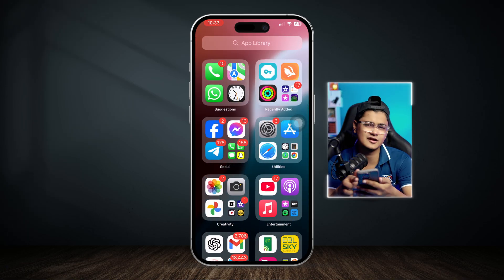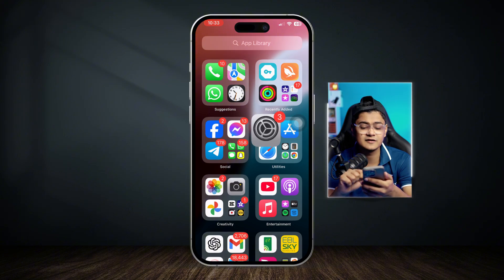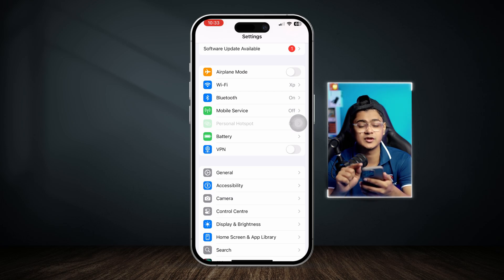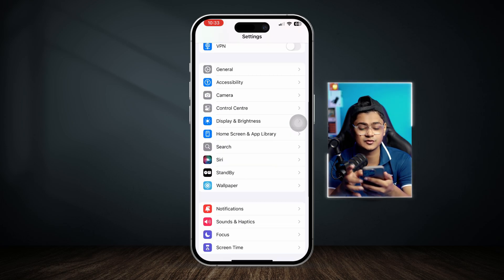The first thing we are going to take a look at is the settings for the device. Open up your Settings on iPhone, scroll down and disable the VPN if you are connected with one on your iPhone.